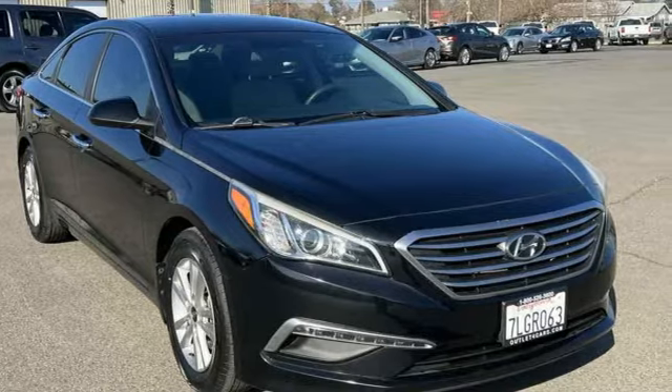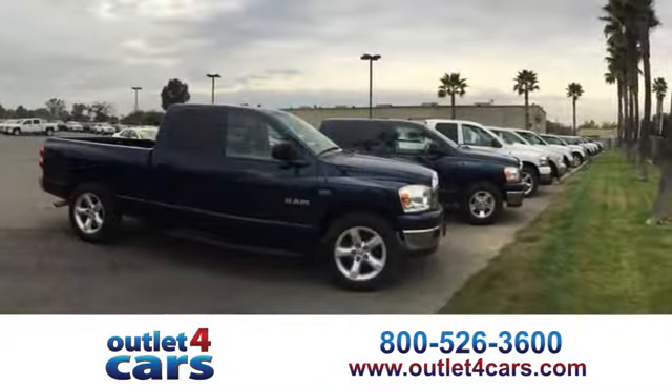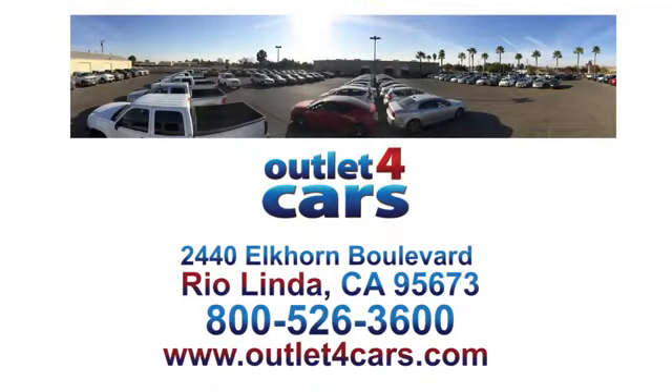Take it for a test drive today. At Outlet for Cars, we make buying a car easy and fun. We're open 7 days a week for your convenience at 2440 Elkhorn Blvd in Rio Linda, California.